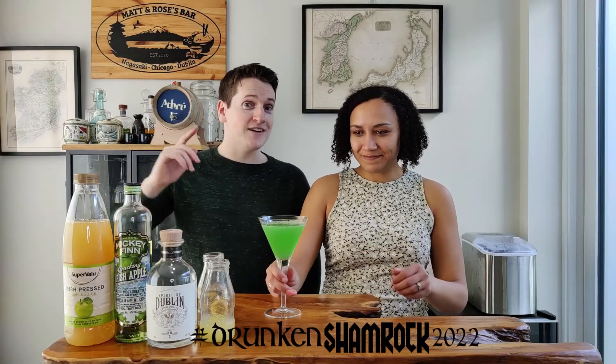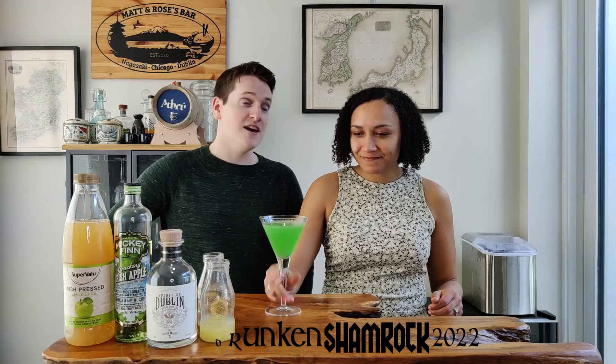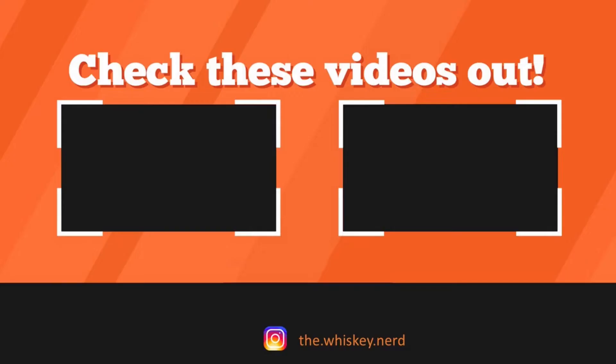So that's our entry to the Drunken Shamrock 2022 challenge for St. Patrick's Day. Let us know in the comments what you'll be drinking this St. Patrick's Day. If you want to see more cool recipes like this, check out the hashtag Drunken Shamrock 2022 — you'll see other YouTube bartenders making their own creations. We put out cocktail recipes every Friday and whiskey reviews every Wednesday, so subscribe. Until next time — Sláinte! Bye-bye!